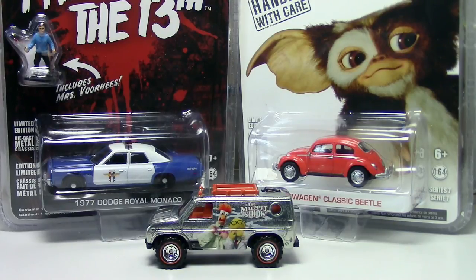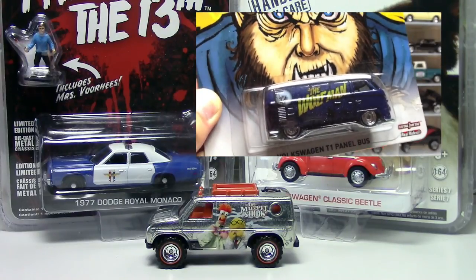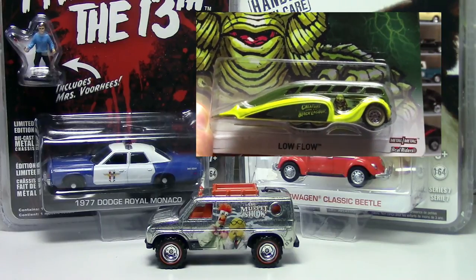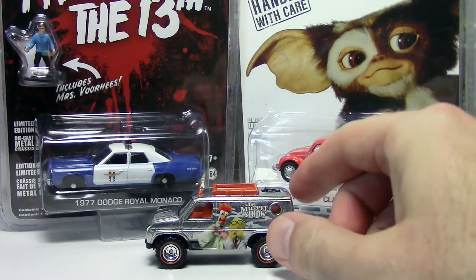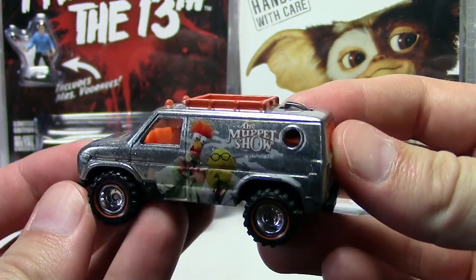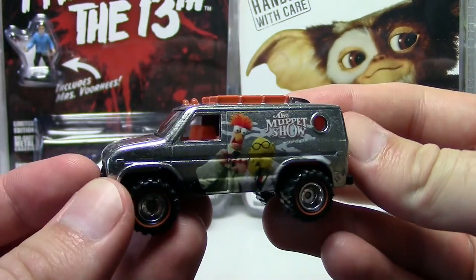I always like to do a video with a little Halloween theme. Last year, Hot Wheels released a nostalgia or pop culture set for monsters - Wolfman, Frankenstein, Dracula, all that kind of stuff - and that was a pretty cool set. This year I've got a couple of Greenlight pieces to look at, but first I wanted to show you this Baja Breaker, which is from the pop culture/nostalgia series that just got released and it's from the Muppets.